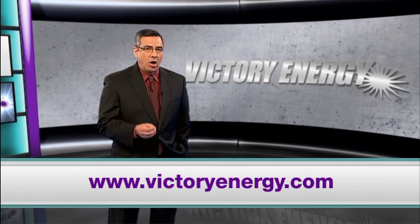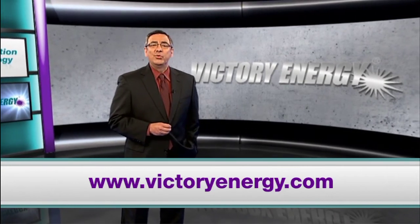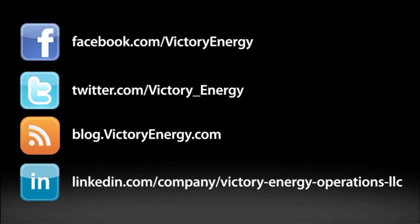To learn more about cogeneration technologies and related heat recovery products that can cut costs and emissions, visit VictoryEnergy.com. Make sure you join our social network by following us on Facebook and Twitter. You can also find more helpful videos just like this one on our YouTube channel.